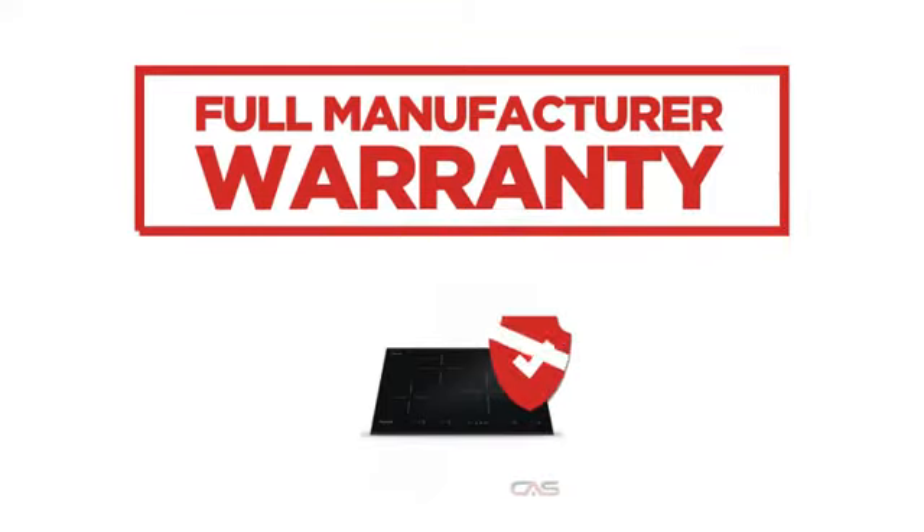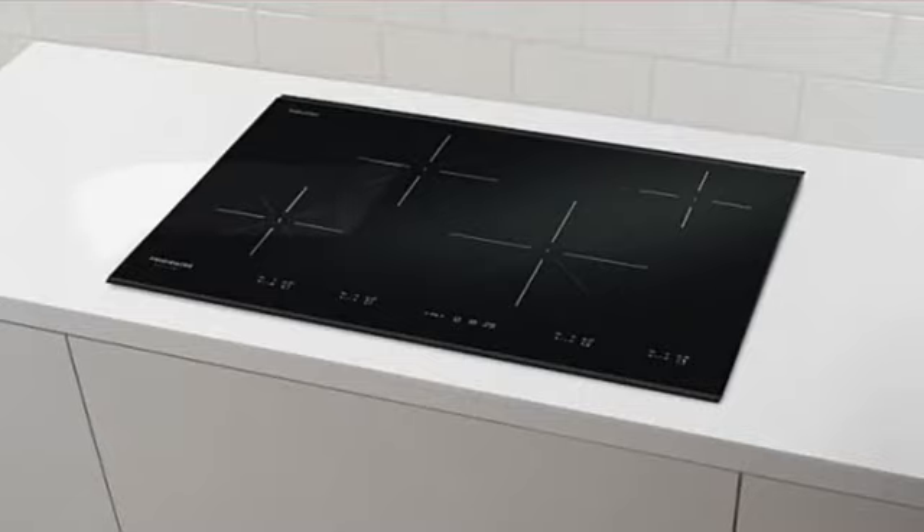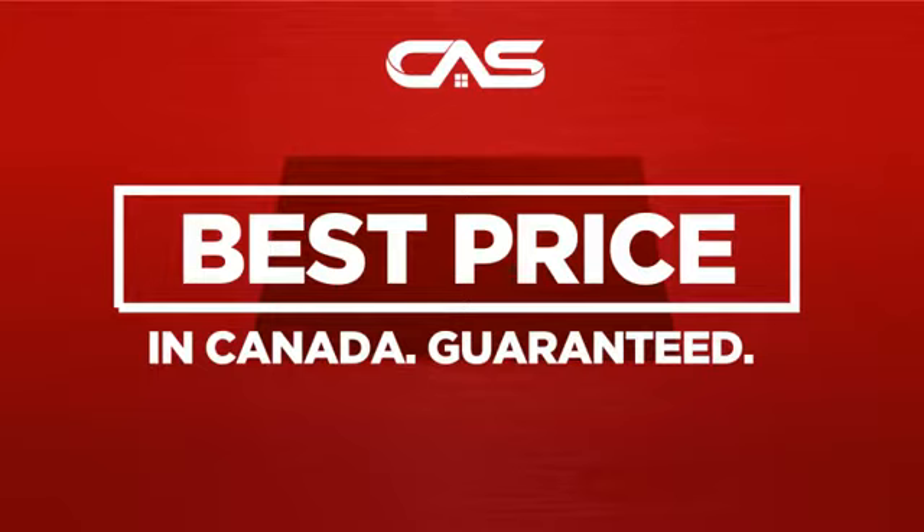Backed with a full manufacturer warranty, all make it a great cooktop for less. And only at Canadian Appliance Source, you get this cooktop at the best price in Canada.